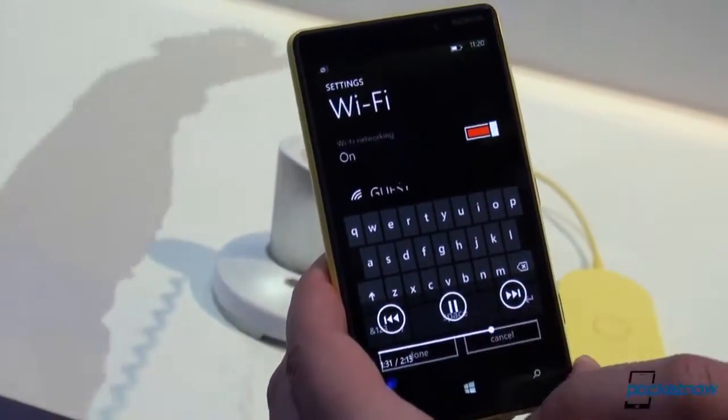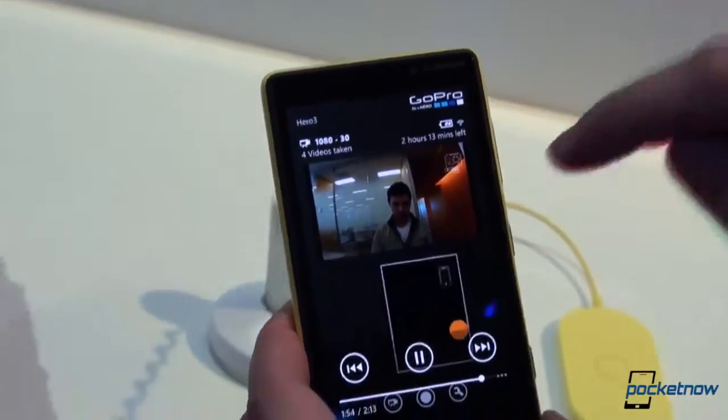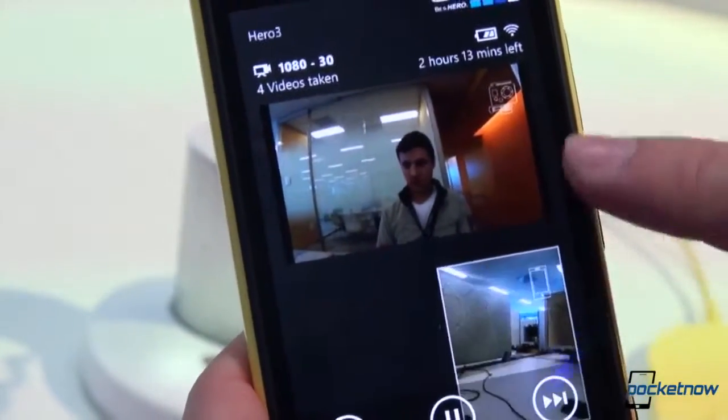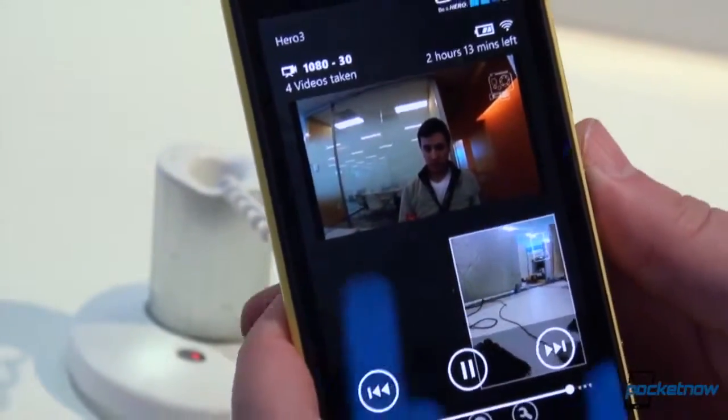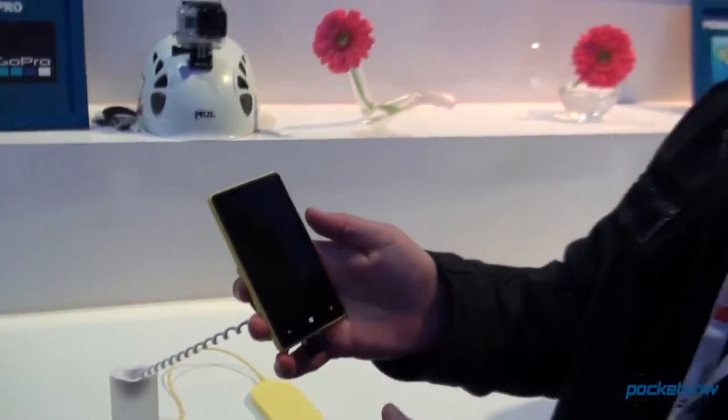What's exclusive to Lumia on this is not only can you see what the camera is rolling — you can also shoot a second angle from the phone camera simultaneously. So you can be shooting video from two angles at the same time using a GoPro remotely from a Nokia Lumia device. That's awesome. It shows what you can do when you invest time, effort, and probably money into building a customized app experience. Once again, I'm Michael Fisher with Pocketnow, Tony behind the camera, here at the Lumia booth at MWC 2013. Stay tuned for more.